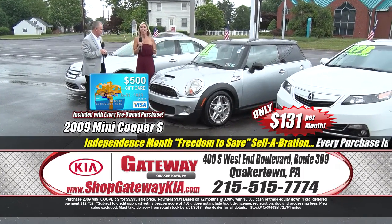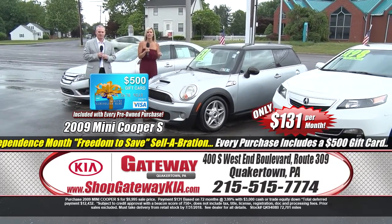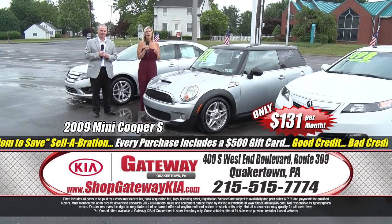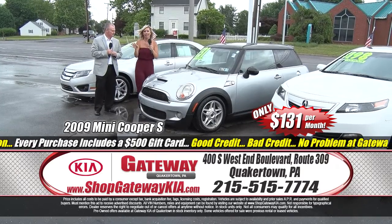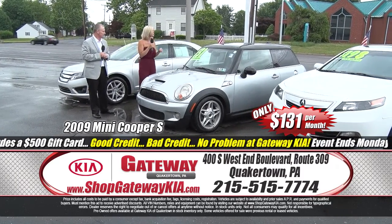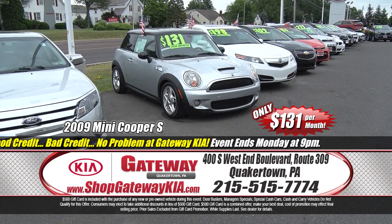Let's talk about our next vehicle. Check this one out — it's a 2009 Mini Cooper S Edition. One sharp Mini right here. Low mileage, fully powered, leather seats, heated seats, power panoramic roof, sport alloy wheels, fog lights — it's $131 a month. And that $500 Visa gift card sounds awesome.